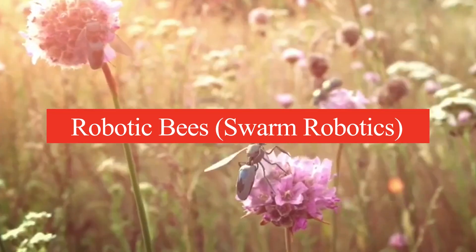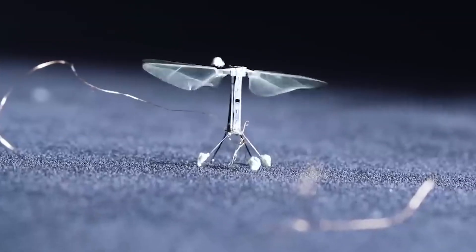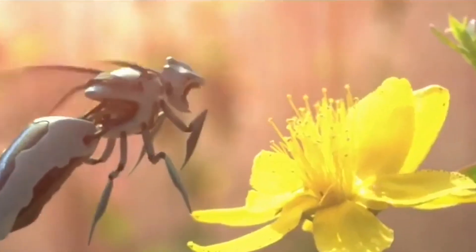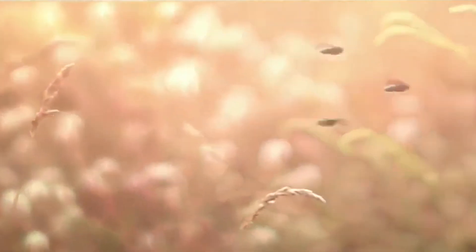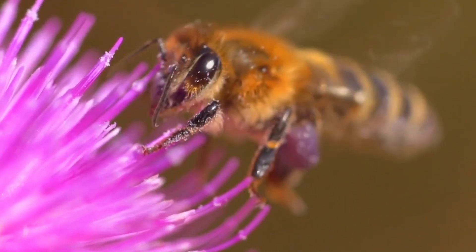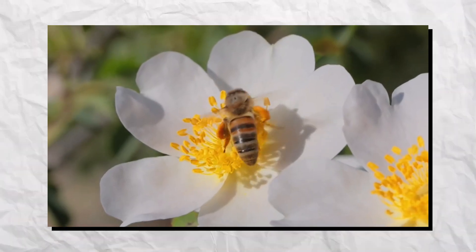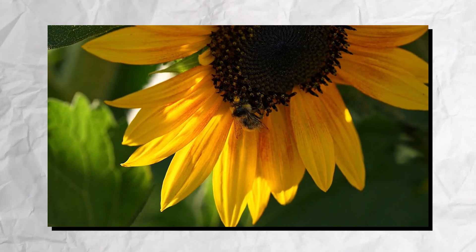Number 10: Robotic Bees — Swarm Robotics. Robotic bees, a marvel of swarm robotics, are designed to tackle the pressing issue of declining bee populations. These tiny machines mimic the behavior of real bees, enabling them to pollinate plants and contribute to agricultural productivity. Equipped with sensors and communication technology, they can work collaboratively in swarms, efficiently covering large areas. Their ability to adapt to different environments makes them invaluable for ecological research and environmental monitoring.